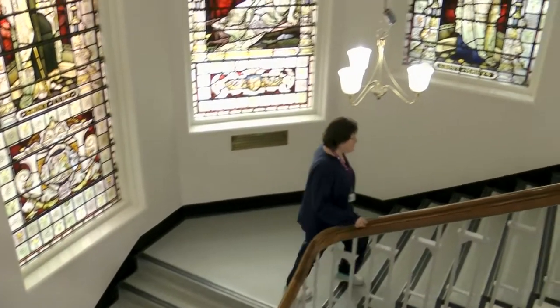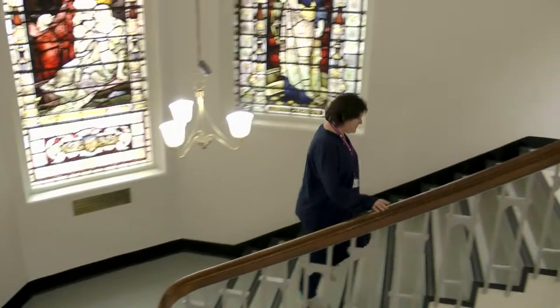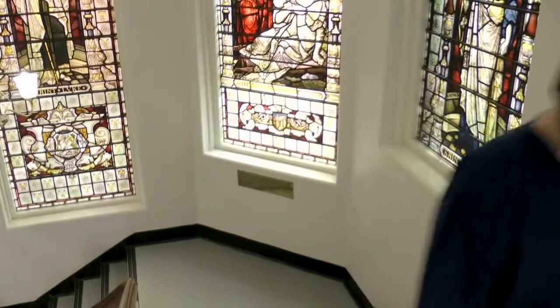I'm Helen Hunter, Principal Embryologist at the Department of Reproductive Medicine here at St Mary's Hospital Manchester.